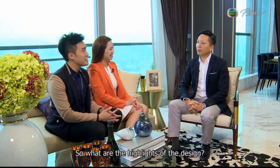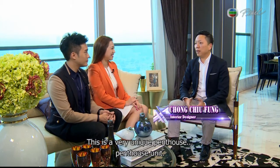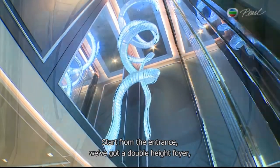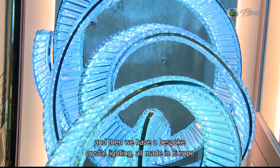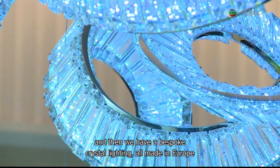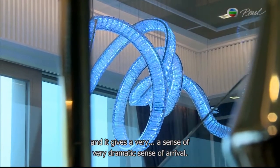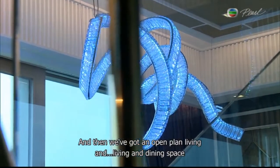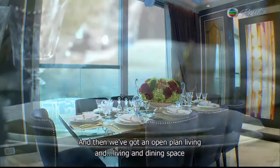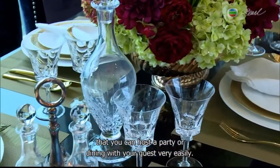So what are the highlights of the design? This is a very unique penthouse unit. Starting from the entrance, we have a double-height foyer and bespoke crystal lighting, all made in Europe, giving a very dramatic sense of arrival. We also have an open plan living and dining space where you can host a party or dine with your guests very easily.